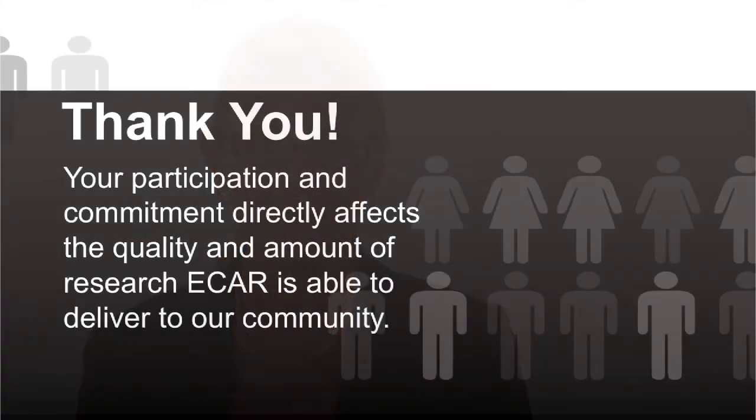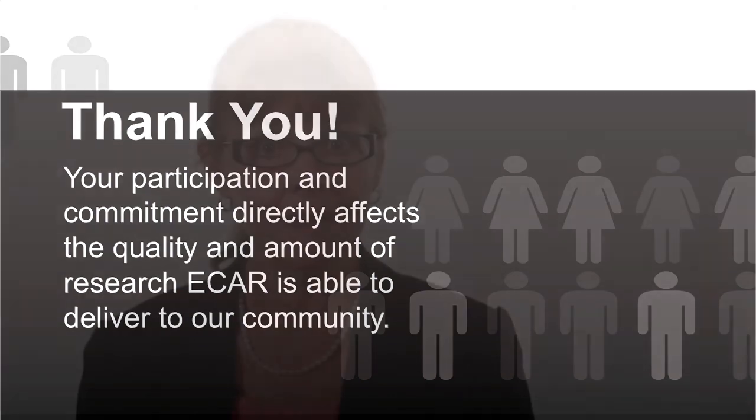We depend on you. I'd like to thank all the people and institutions who support ECAR by participating in our surveys, focus groups, and case studies, by writing research bulletins, and by subscribing. You directly affect the quality and amount of research ECAR is able to deliver to our community.